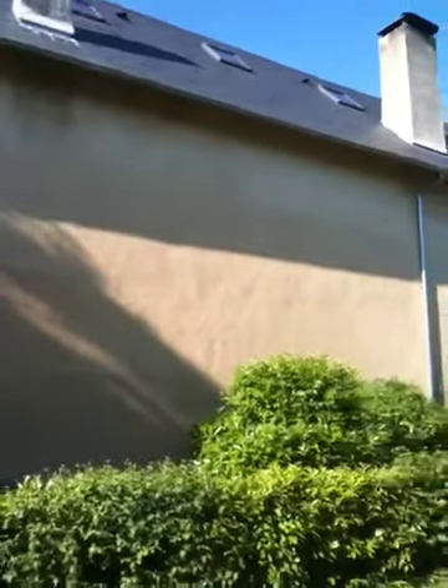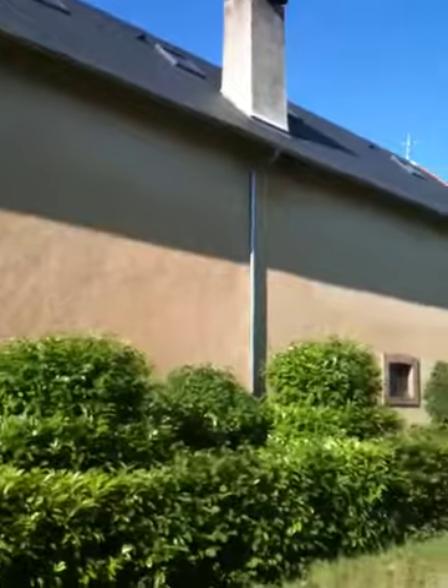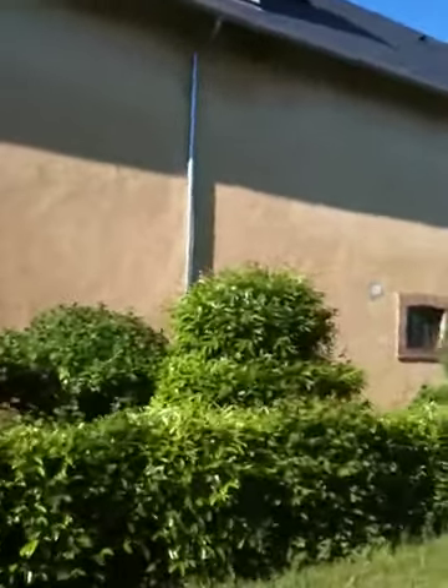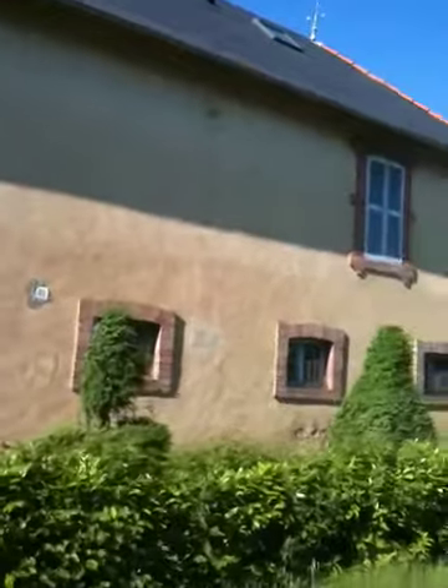This is a recording taken May 16th to record the original back of the main house before we commence renovations on the second floor in the attic.